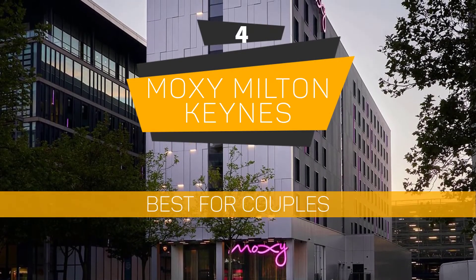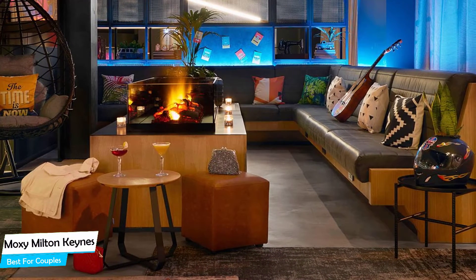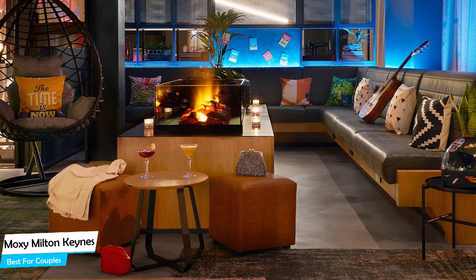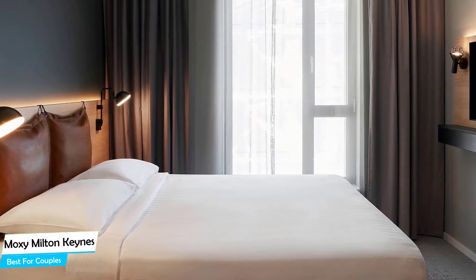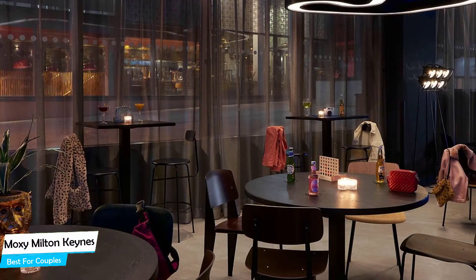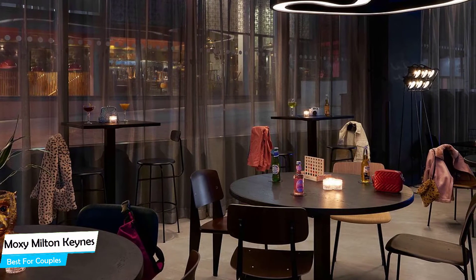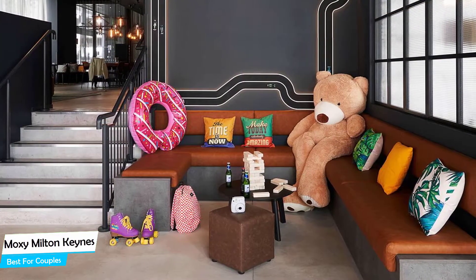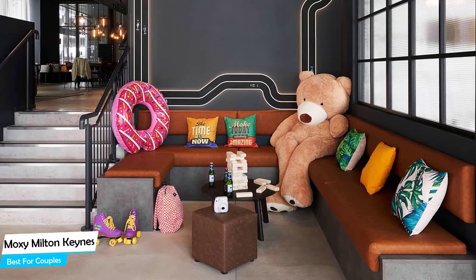Number 4: Moxie Milton Keynes – Best for Couples. If you're looking for a honeymoon getaway or want to spend some nice time with your significant other, you need a hotel that has a lot to offer. An ideal hotel for couples would have cute rooms, great views, relaxing areas, and of course, great food. The Moxie Hotel has all of that. It's a three-star hotel with 24-hour fitness, near Central Milton Keynes Shopping Center, located 650 meters from the center. Nearby attractions include Simply Race (0.2 miles), Locked in a Room (0.1 miles), and Vertigo VR (0.1 miles).